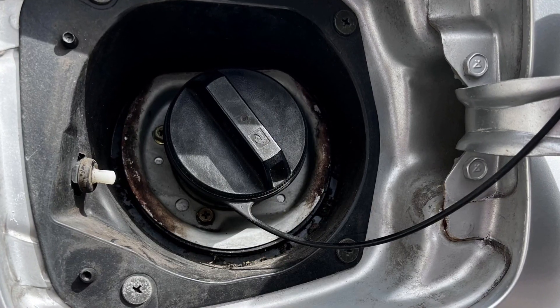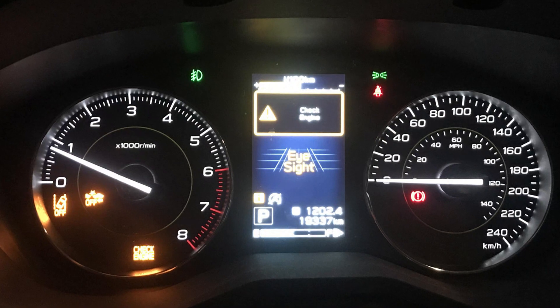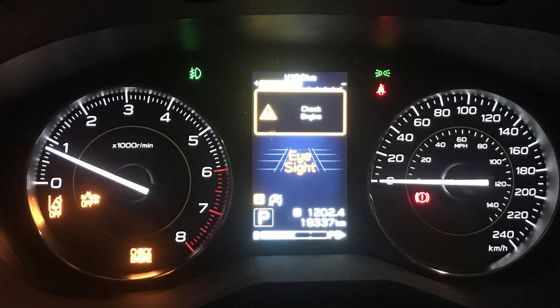Surprisingly, one of the most common reasons you have to check is the fuel cap. The gas cap may not be tightened properly, and this will cause an evaporative system code. When your ECU stores this code, it will throw the check engine light and the EyeSight will be off. So retighten the fuel cap, drive several miles, and see if the problem disappears.